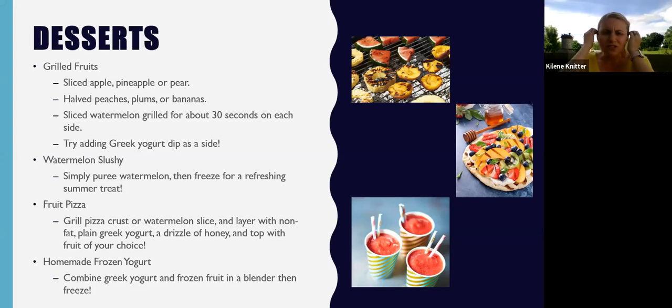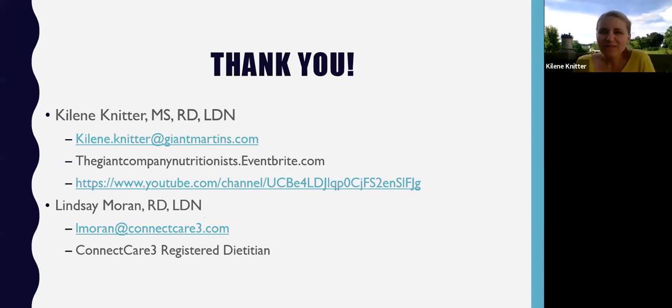And then homemade frozen yogurt — just take your Greek yogurt and any fruit you have, throw it in a blender, and then freeze it. Really simple, but you're getting a nice balance of carbohydrates with fiber and some protein, so you'll feel full from that dessert too. Hopefully this presentation gave you some new fun ideas to help step up your grilling game this weekend and the rest of the summer. My email address is here if you have any questions or want a copy of the presentation, and there's also a link to our event page with classes for kids on Mondays, Wednesdays, and Fridays, and adults on Tuesdays and Thursdays, as well as our YouTube channel. Thanks again for watching!